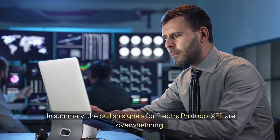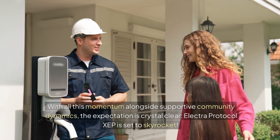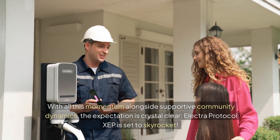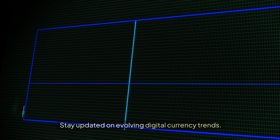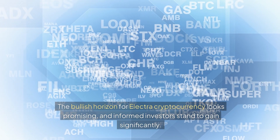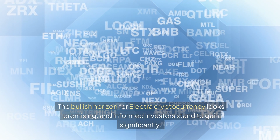In summary, the bullish signals for Electra Protocol XEP are overwhelming. With all this momentum alongside supportive community dynamics, the expectation is crystal clear — Electra Protocol XEP is set to skyrocket. Stay updated on evolving digital currency trends. The bullish horizon for Electra cryptocurrency looks promising, and informed investors stand to gain significantly.